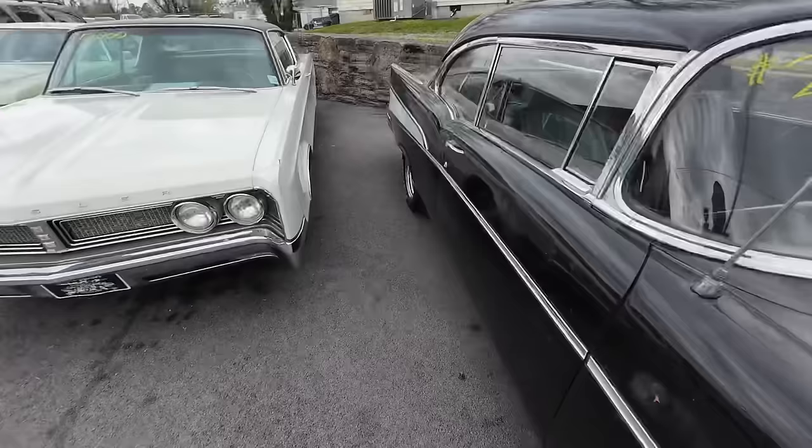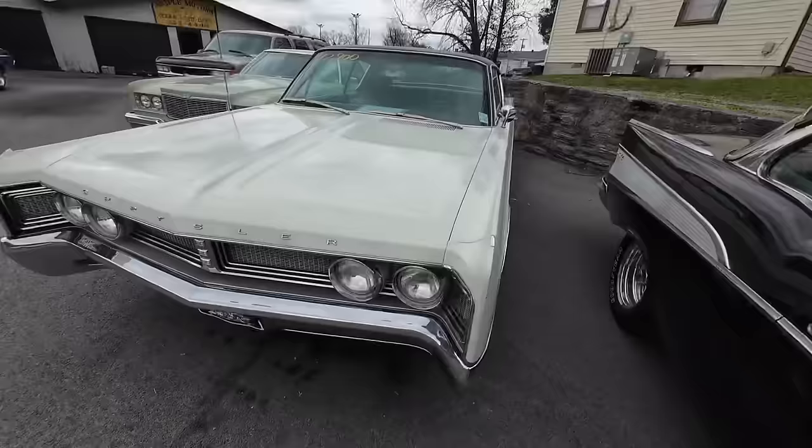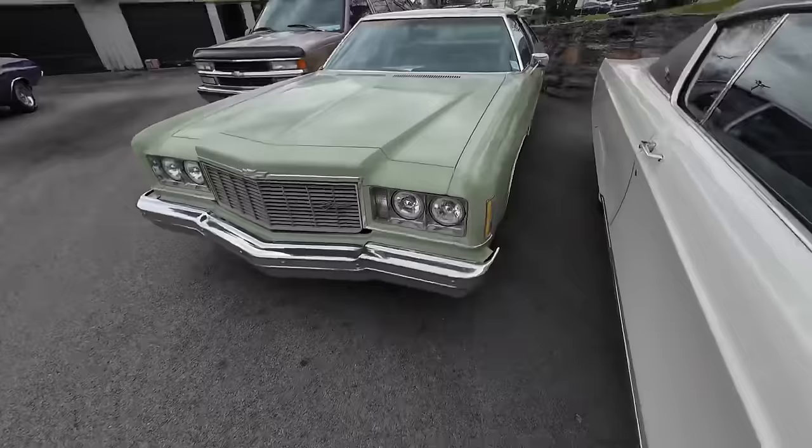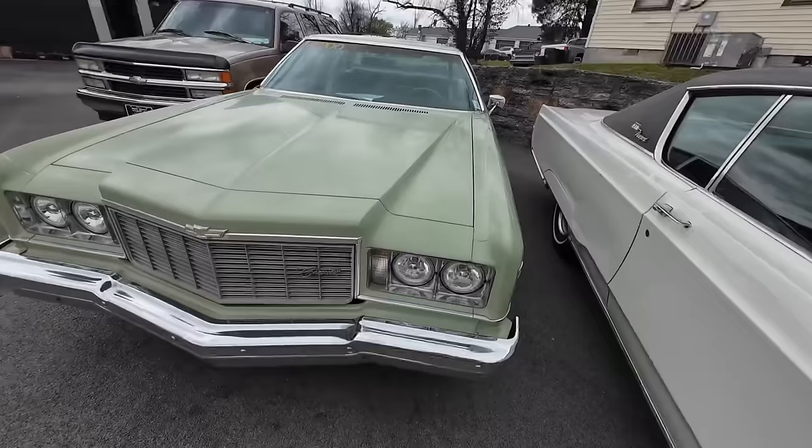Right next to that, 1967 Chrysler Newport — it's only $12,900. It's not bad for a classic. Nice interior, decent paint, runs and drives good. $12,900. This one's been dropped multiple times — 1975 Chevy Impala. We're ready to see it go. Let's make a deal, give me a call. It's $15,900 right now.